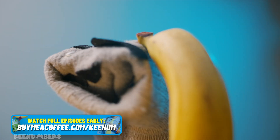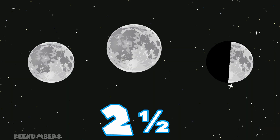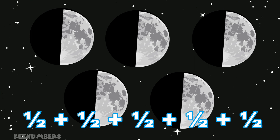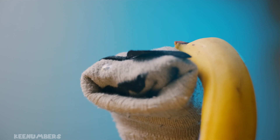This banana phone doesn't work very well. Hey, Pirate Sam, what's this about two and a half moons? That's what I see, Keenum. Wait — so do you really see two and a half moons? Or do you mean five halves of a moon? What's going on? Where are you? Am I in a different solar system?